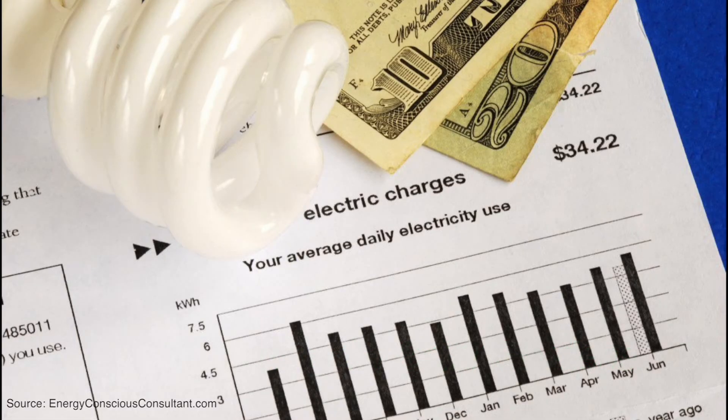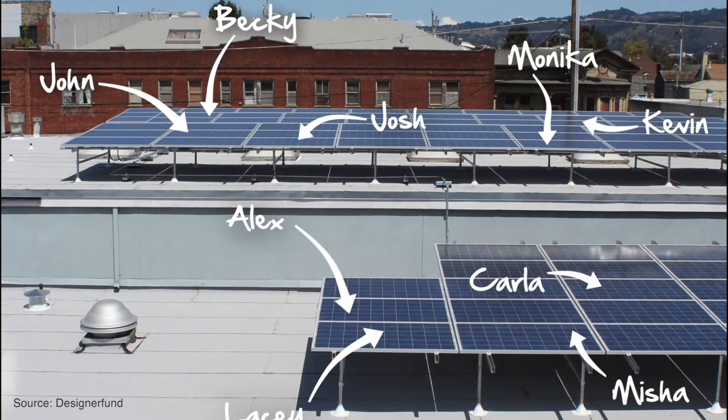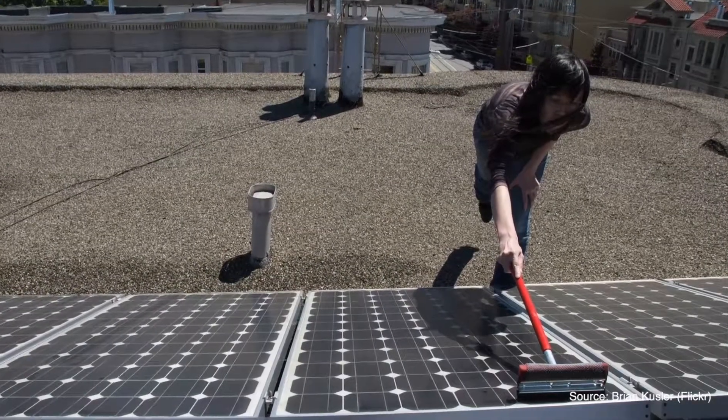Have you ever thought of lowering your electricity bill and saving the planet? Fortunately, there's an easy solution for that. Community Solar is a way to buy solar electricity without the hassle of building permits, high upfront costs, maintenance, or angry neighbors.